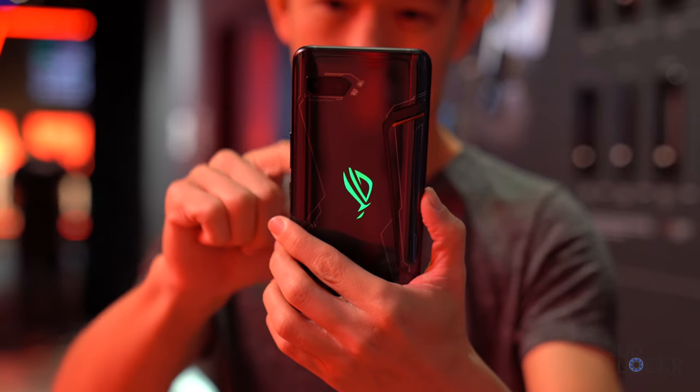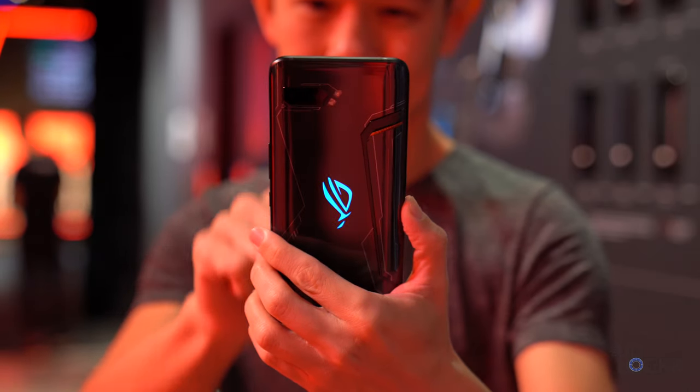Since the model we were given had unfinished software, I wasn't able to do benchmarks, photo samples, or any of that — subscribe and hit the bell to be notified when I do my real-world tests once I get a proper review unit. Below the rear camera we have the ROG logo which is RGB-enabled and can be customized in the ASUS Armory Crate app.